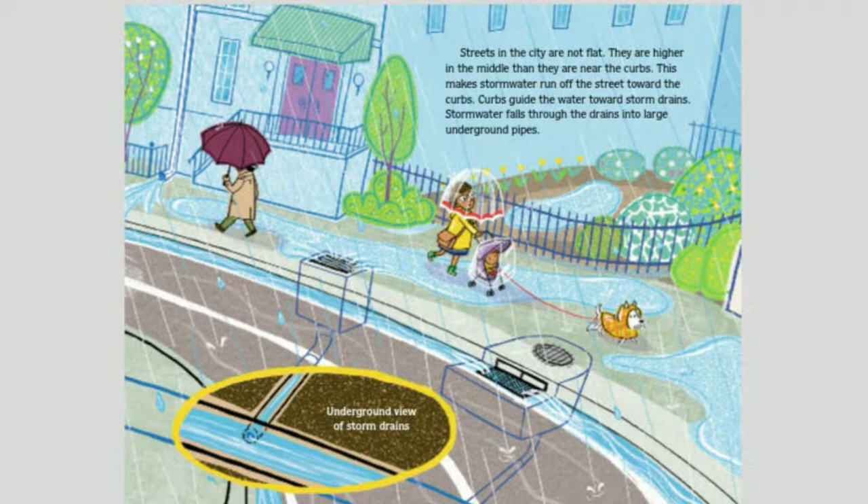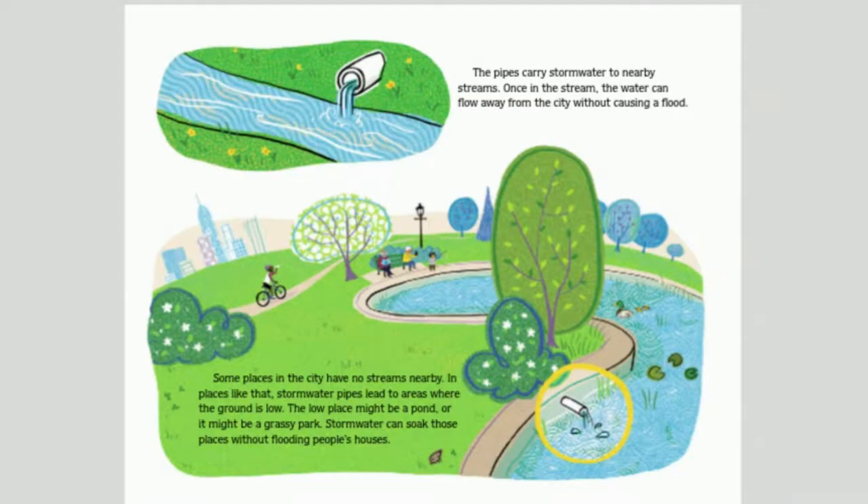Streets in the city are not flat — they are higher in the middle than near the curbs. This makes stormwater run off the street towards the curbs. Curbs guide the water towards storm drains. Stormwater falls through the drains into large underground pipes. The pipes carry stormwater to nearby streams, where it can flow away from the city without causing a flood. In some areas, stormwater pipes lead to low-lying ground — a pond or a grassy park — where stormwater can soak in without flooding people's houses.